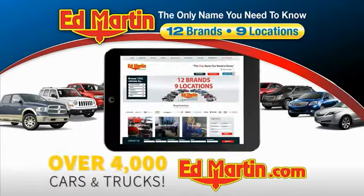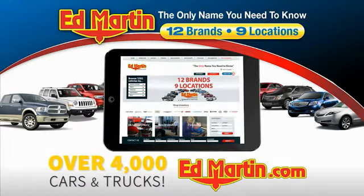You can also shop over 4,000 more cars and trucks online at edmartin.com.